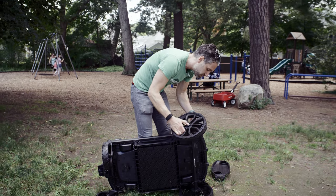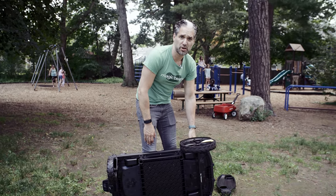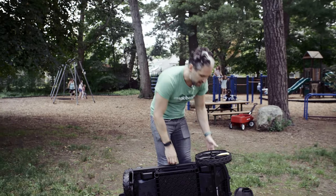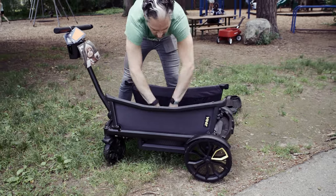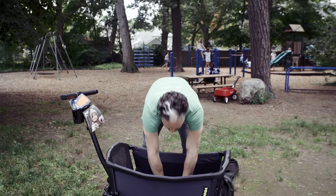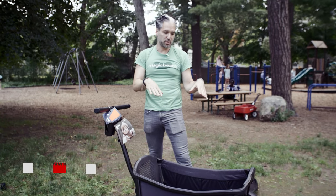Maybe you're going to Maine, or the Redwood Forest in California. To open it back up again, you just pull right here — one, two, three, you're done. Push the footwell back down really easily and you can have your two kids in here.